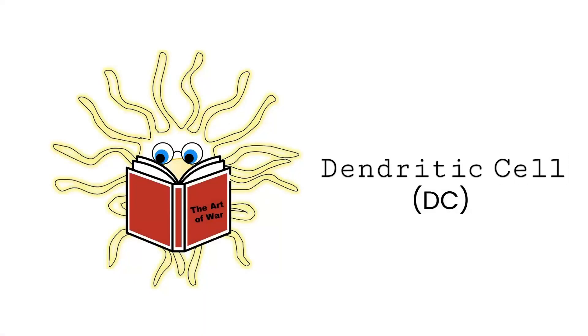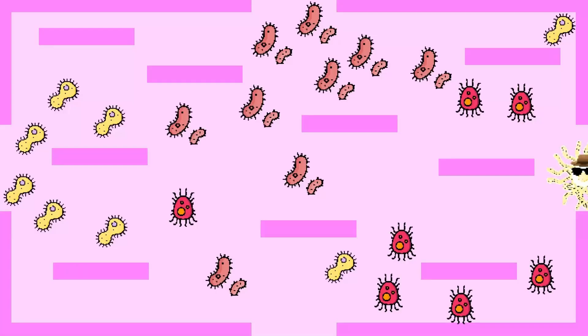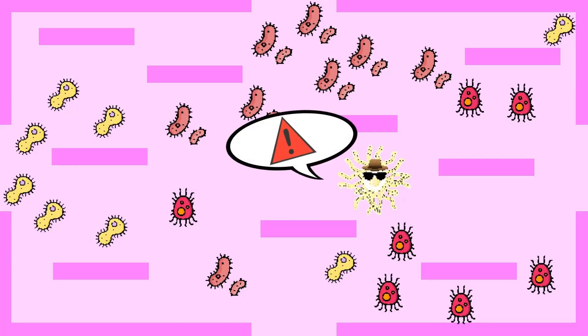The dendritic cell is not your typical violent cell, but they're really smart and know how to deal with the enemy. The DC eats the germs and starts analyzing them. This is bad news.